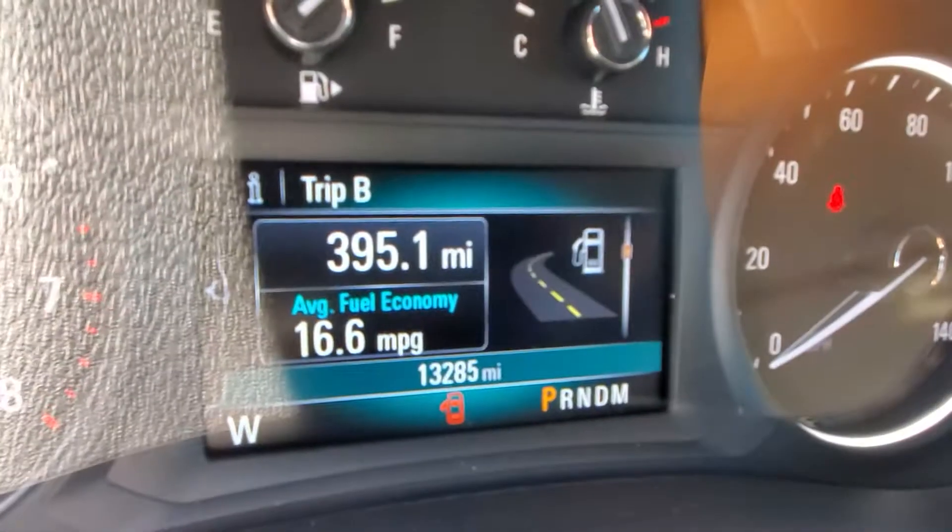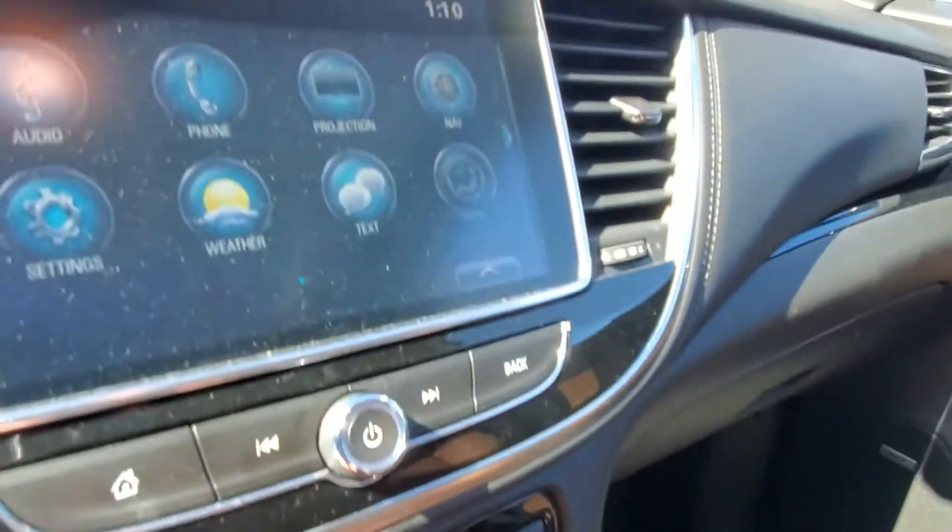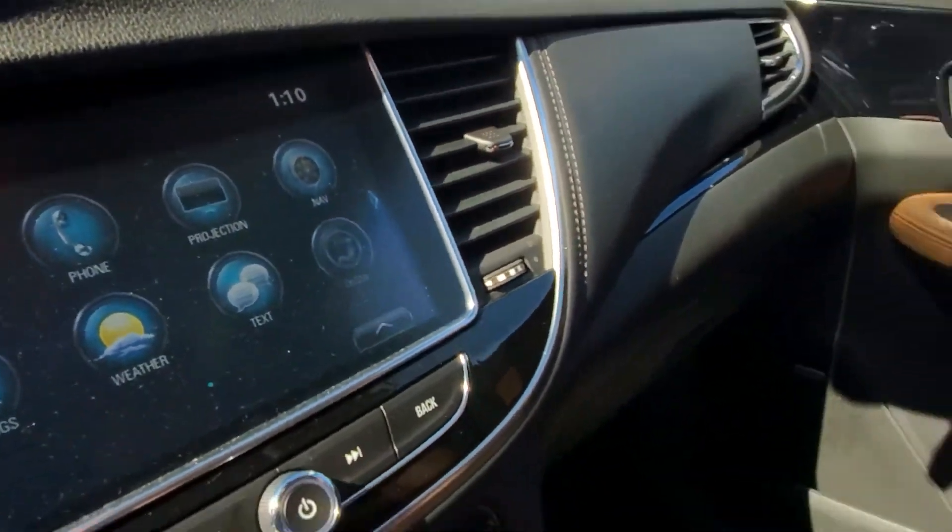Currently at 13,285 miles on this vehicle. You've got heated seats, a heated steering wheel, projection, and Apple CarPlay. Navigation is included, and there's a nice sunroof as well.